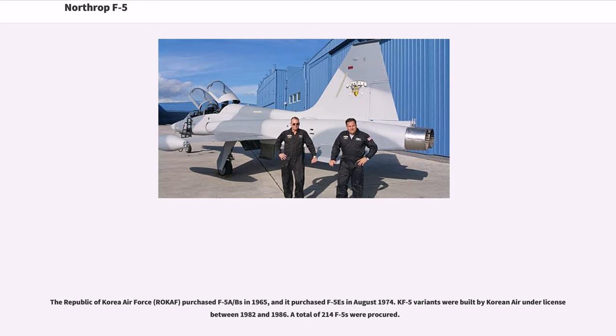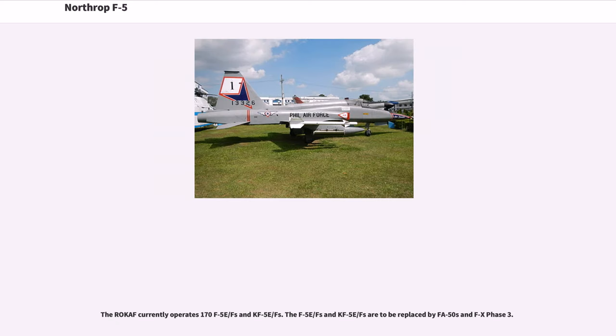The Republic of Korea Air Force purchased F-5A/Bs in 1965 and F-5Es in August 1974. KF-5 variants were built by Korean Air under license between 1982 and 1986. A total of 214 F-5s were procured. The ROKAF currently operates 170 F-5E/Fs and KF-5E/Fs, which are to be replaced by FA-50s and F-X Phase III.